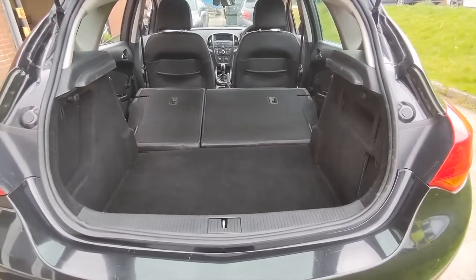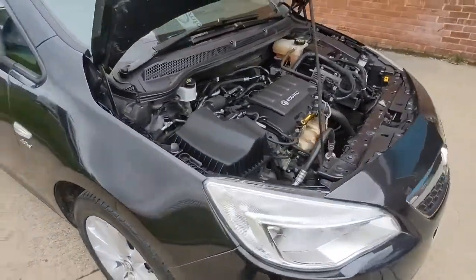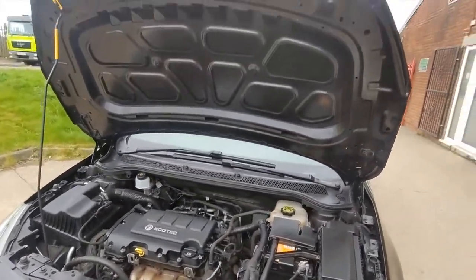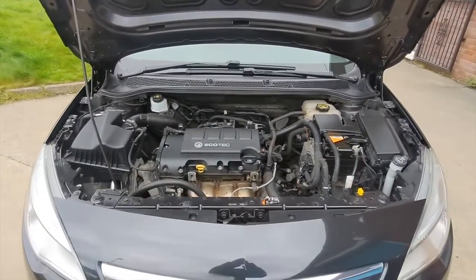The car also has those lovely 17-inch alloy wheels. But just look how clean this car is under the bonnet — it certainly has been looked after and comes with its full service history. So the only thing this car needs is a test drive, and hopefully we'll see you very soon in order to do that.